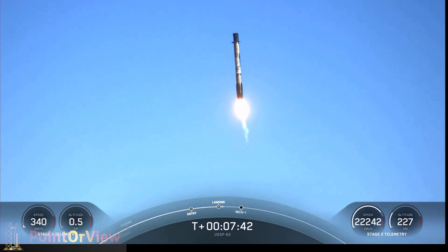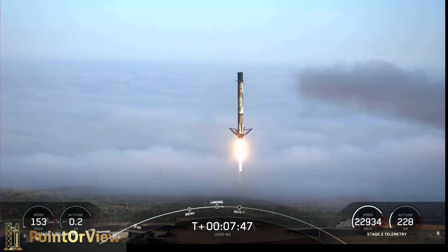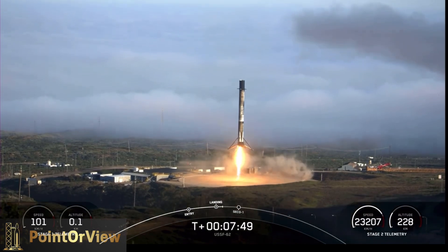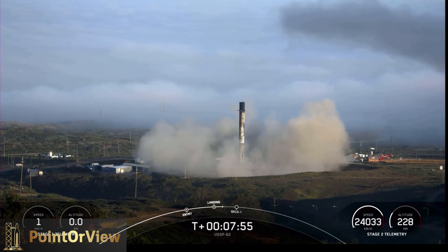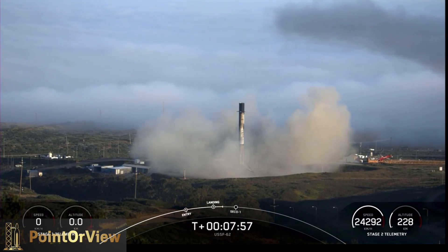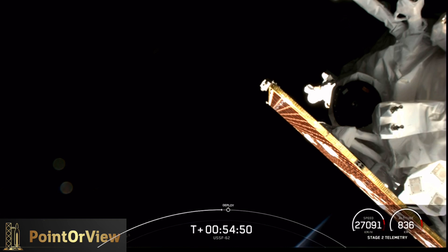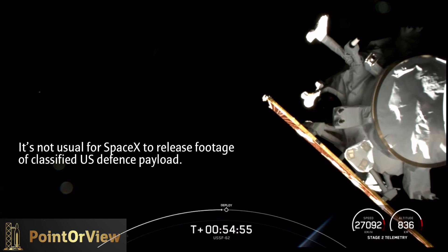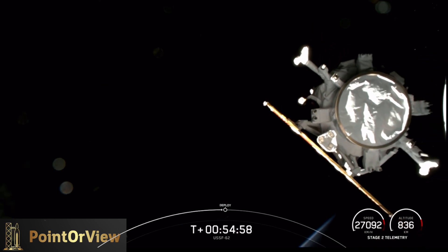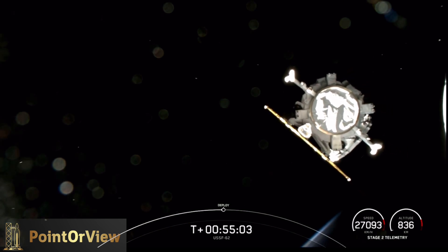We should be seeing those landing legs deploy any second now — stage one landing leg deploy. Stage one landing leg deploy confirmed! All right, look at it — right on time, right into the orbit we needed to get it to.